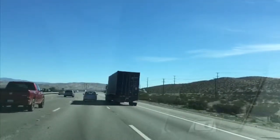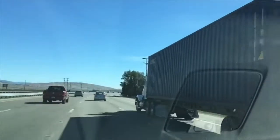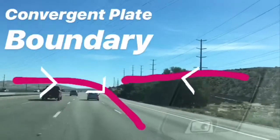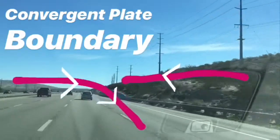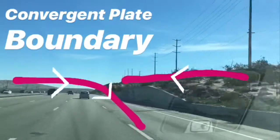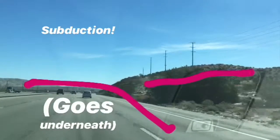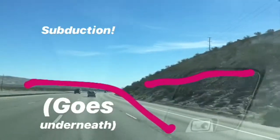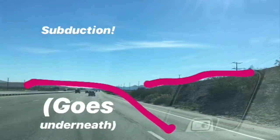We're riding along a plate boundary here. The San Andreas Fault is where the North American plate and the Pacific plate are rubbing up against each other. There are three kinds of plate boundaries. The first is a convergent plate boundary — that's when two plates travel toward each other and one subducts underneath the other, then melts. That's what we were talking about with the early formation of the Sierras.